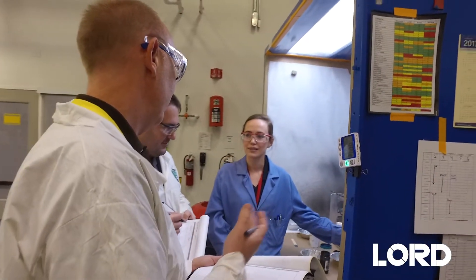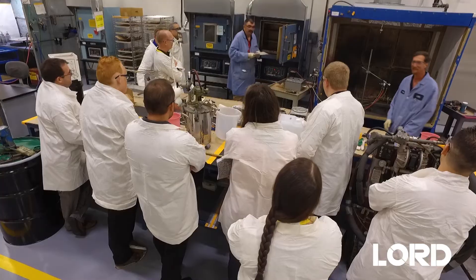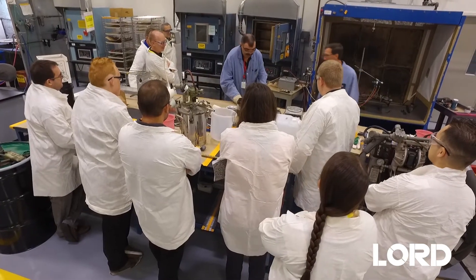We do offer some individual one-on-one time to meet our specific customers' needs. We actually have samples here right now being evaluated. The training is extremely interactive. Physically touching and seeing the actual process of troubleshooting and failures is just invaluable.